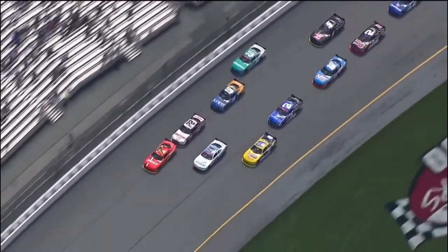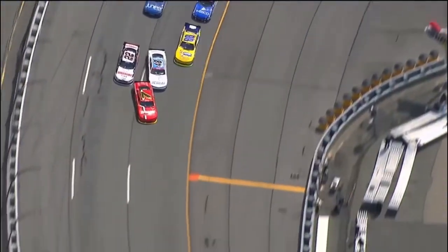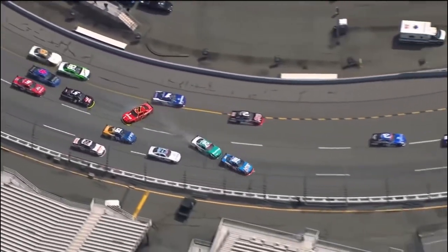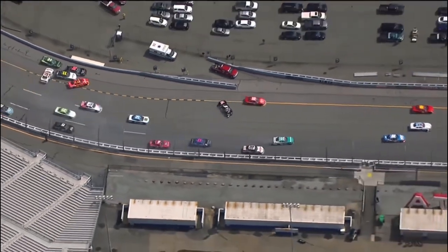Junior does his job, gets to the bottom, and then Poole runs up into the side of Algaier. Algaier just didn't get the best restart that I thought he was going to have and be able to clear the 48 car of Brennan Poole.